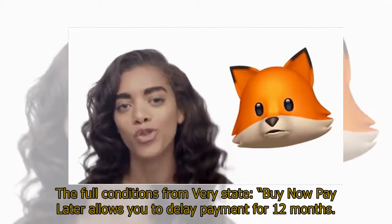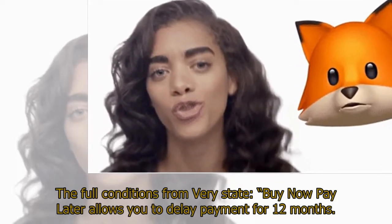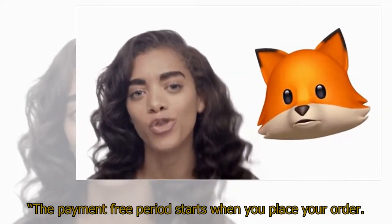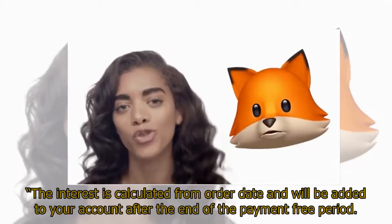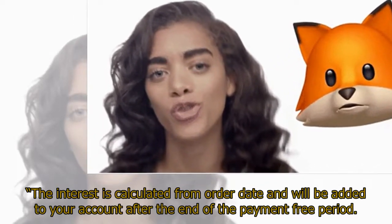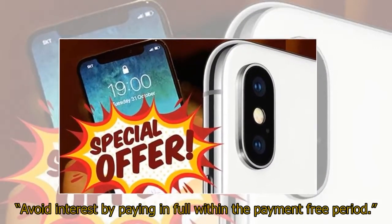The full conditions from Vary state: buy now pay later allows you to delay payment for 12 months. The payment-free period starts when you place your order. The interest is calculated from order date and will be added to your account after the end of the payment-free period. Avoid interest by paying in full within the payment-free period.